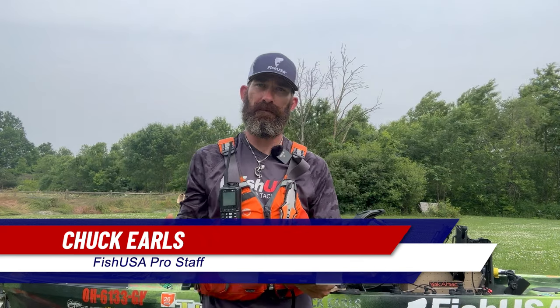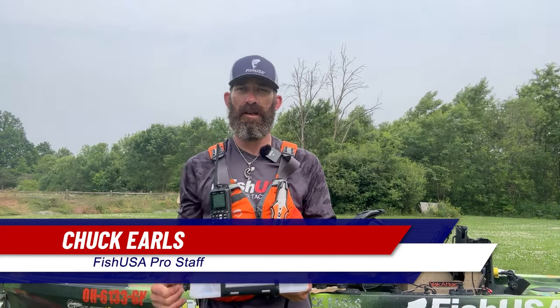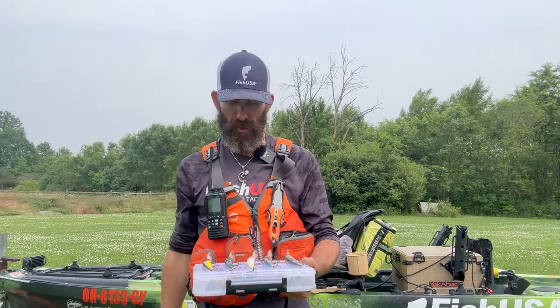Hi, I'm Chuck Earls, professional walleye angler and FishUSA Pro staffer. I'm here to tell you the five best stock colors for your deep diving bandits that's going to put more fish into your boat.